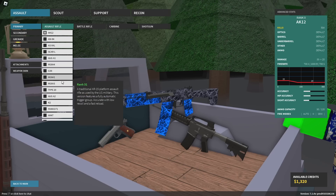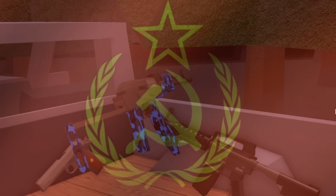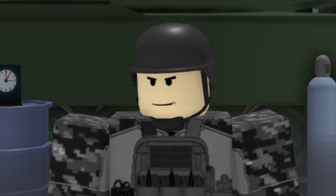How are you? Good, I hope. I'm in the void currently, but there are videos to make — videos specifically on the ridiculous amount of AKs, or these Soviet boys that are in Phantom Forces, which is exactly what we're here to do today.